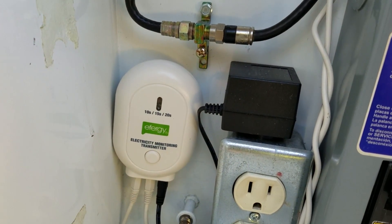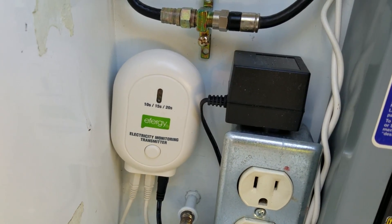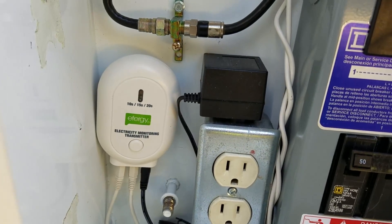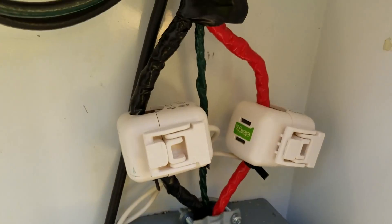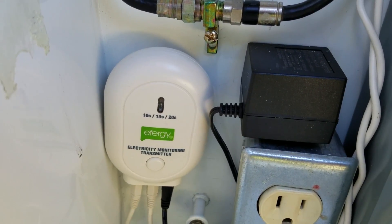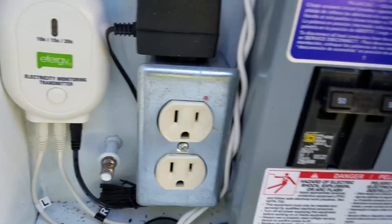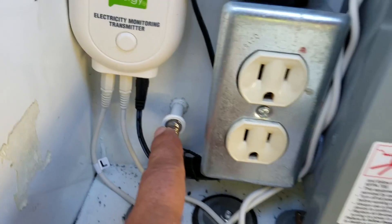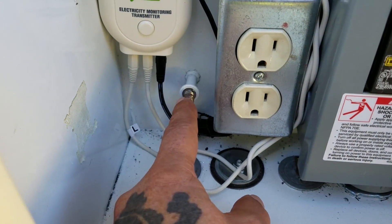The transmitter is wired into AC — it runs on 110 volts via a small transformer. They did have a battery-operated version, but you periodically have to replace the batteries, so wiring it in directly eliminates that need. There are two CT clamps that also connect to the transmitter — that's what's actually monitoring the output. Since this is a metal box, we also installed an AC outlet down here inside it.